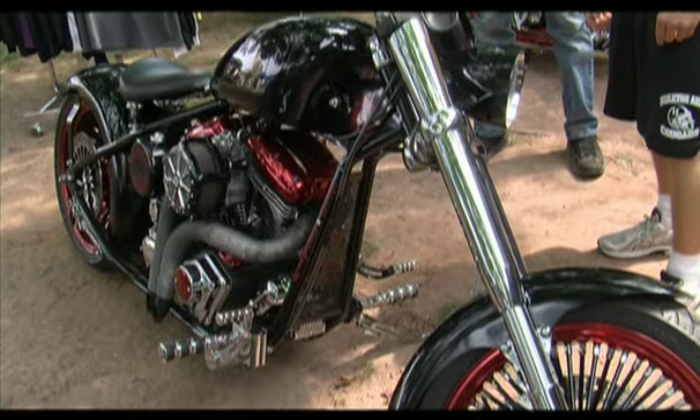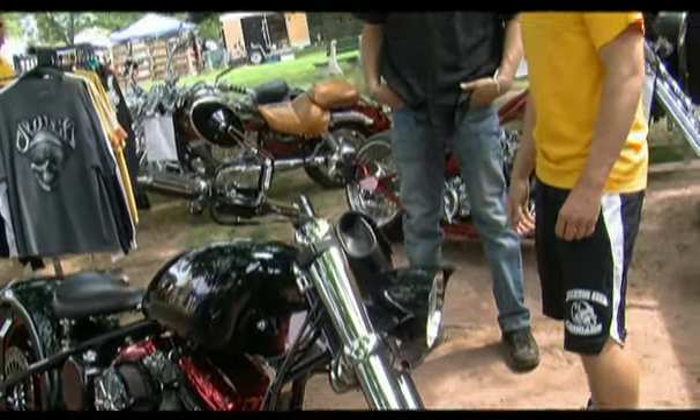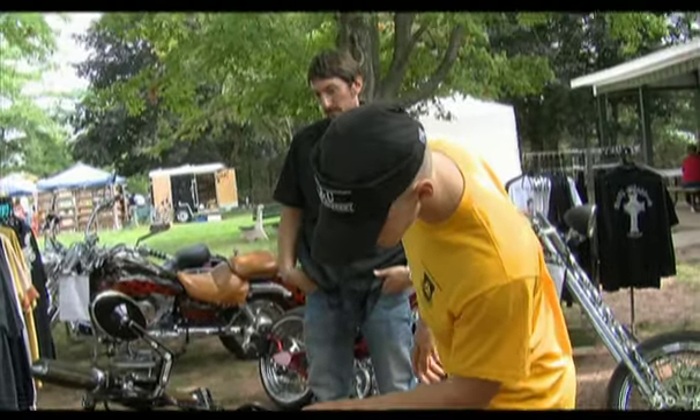Probably a little longer than the customer expected, but you're building a bike in the middle of peak season — it's kind of hard to get everybody on the same page. But at the end of the day, if people forget how long it took because of how nice the product is, then that's the bottom line.